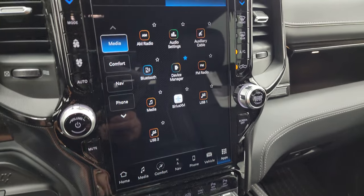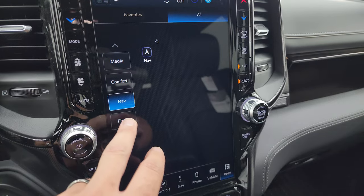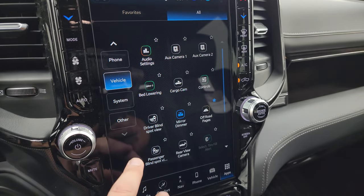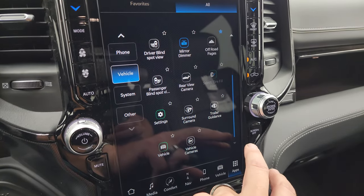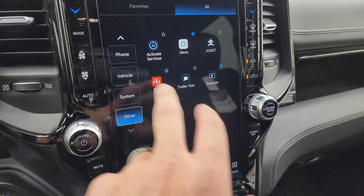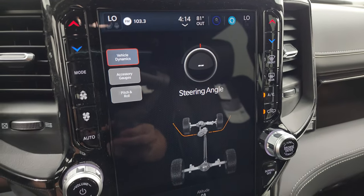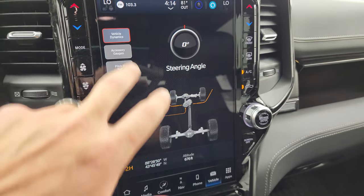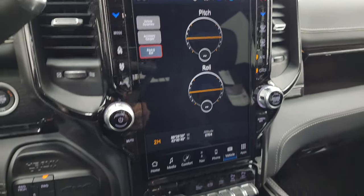And then you have all your different apps on here, including comfort, nav, phone, vehicle, and off-road pages, which are pretty neat. You also have all your cameras accessible down here, plus system and other settings. On the off-road pages you get your steering angle, latitude, longitude, transfer case status, altitude, accessory gauges, pitch and roll — just a lot of really cool stuff you can do with this radio.